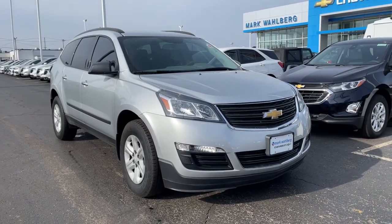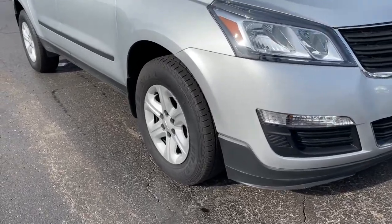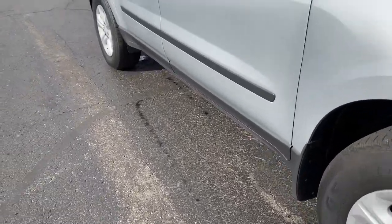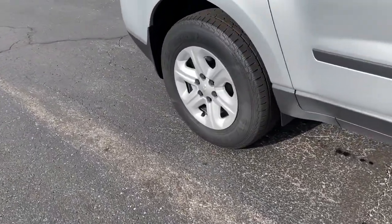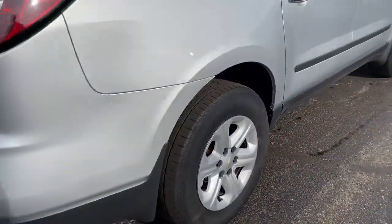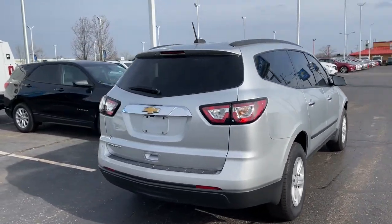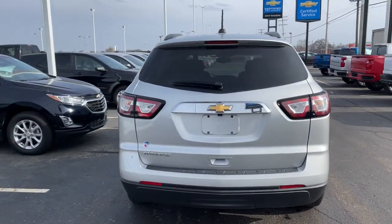Look no further than the 2017 Chevrolet Traverse. With less than 40,000 miles on the odometer, this vehicle provides excellent value. The Chevrolet Traverse — the sleek and stylish midsize SUV that's loaded with creature comforts, smart cargo solutions, advanced safety features, and the capability to handle any adventure.